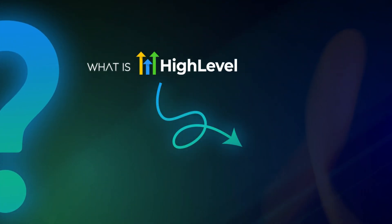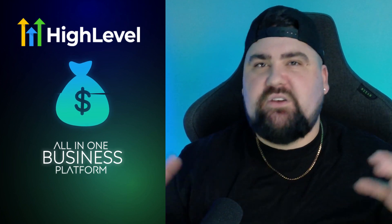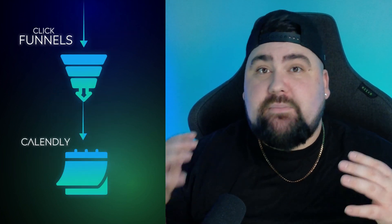So what is GoHighLevel? At its core it's a CRM, but honestly calling it a CRM doesn't really do it justice because it's more of an all-in-one business platform. It replaces a whole bunch of things like ClickFunnels, Calendly, and Mailchimp.